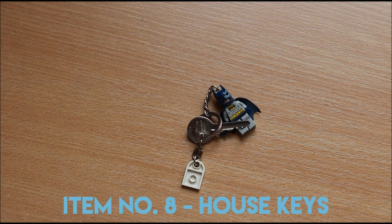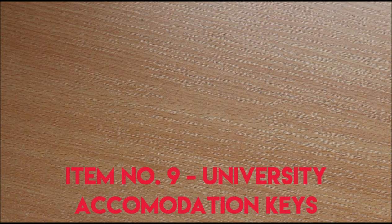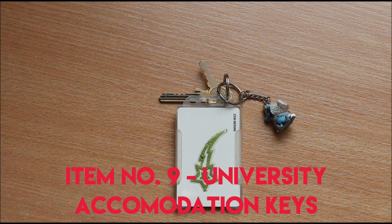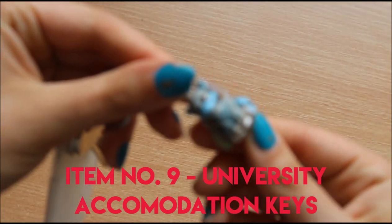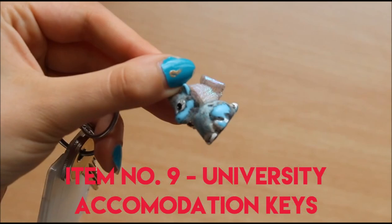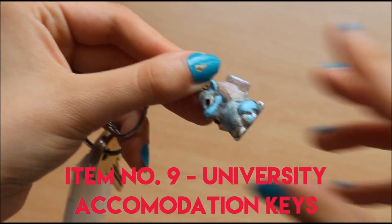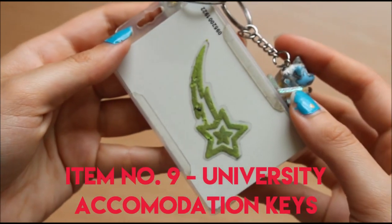These are my house keys, which I don't use much whilst I'm at uni, and these are my uni keys, which I don't use much whilst I'm at home — but at uni I take them everywhere. This little unicorn was a present from friends, though he's wearing away a little, and that's my not-so-glow-in-the-dark star.